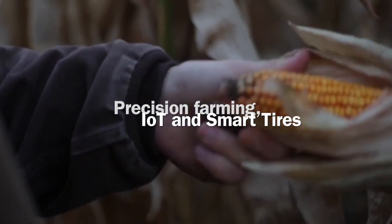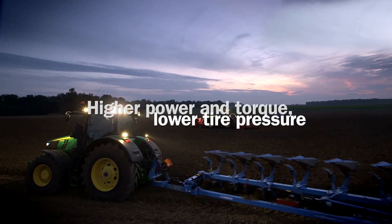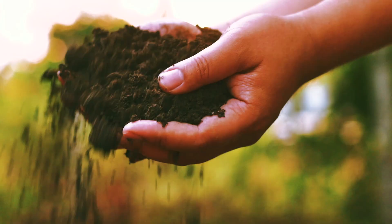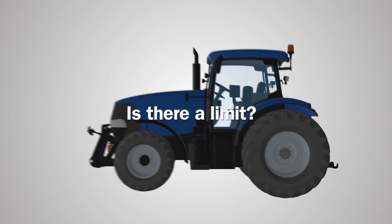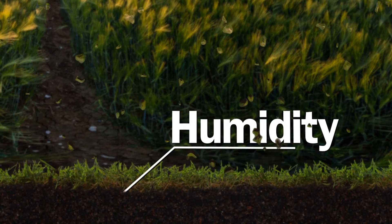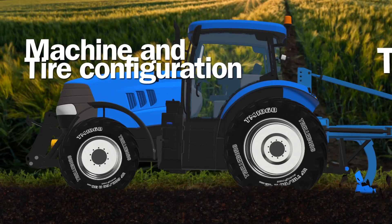With precision farming technology being rapidly adopted across the globe, smart and intelligent tires are becoming essential components within the framework of modern smart farms. While the new generation of machines deliver increased power and torque, tires need to work intelligently with reduced pressure on the field to minimize soil compaction and increase crop yields. But how low can tire pressure go without compromising safety, efficiency, or increasing the risk of slippage between tire and rim? The answer depends on several parameters including soil conditions, humidity, temperature, type of operation, and machine and tire configuration.